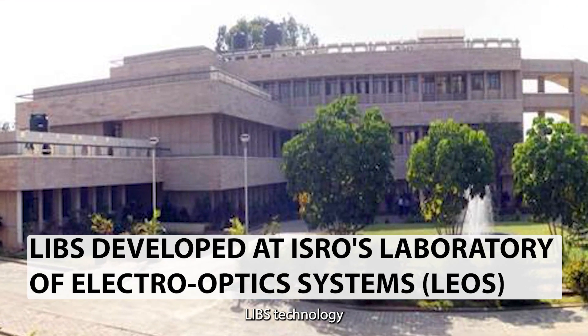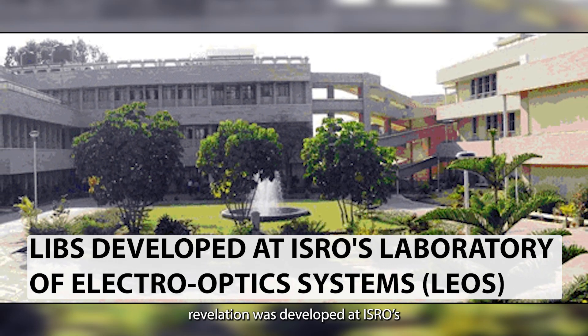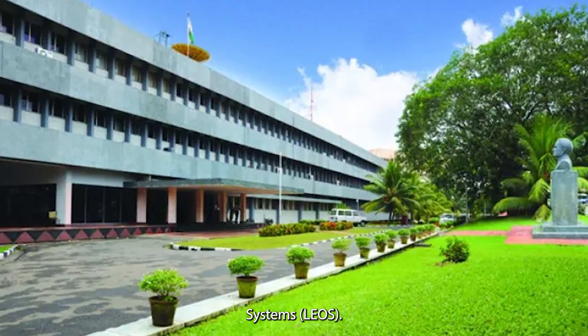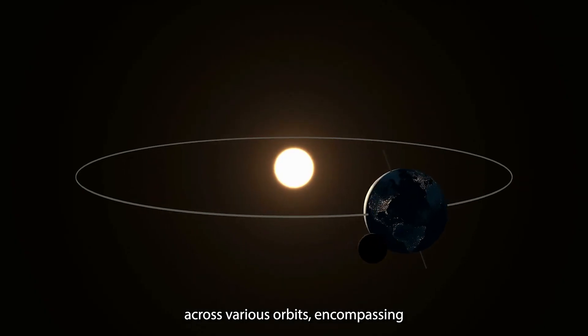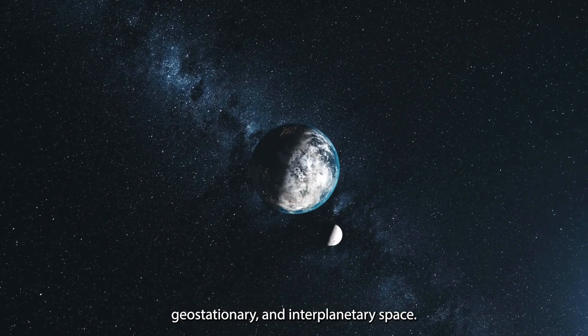The revolutionary LIBS technology responsible for this groundbreaking revelation was developed at ISRO's Laboratory of Electro-Optic System. This specialized unit is adept at crafting sensors for missions across various orbits, encompassing low-earth, geostationary, and interplanetary space.